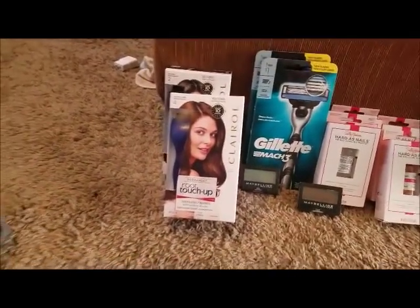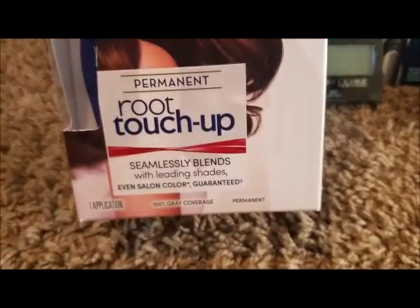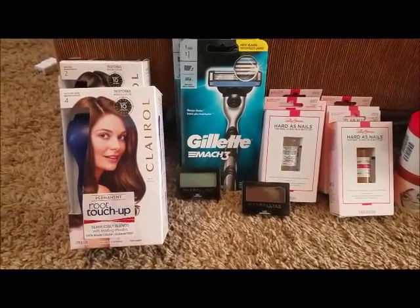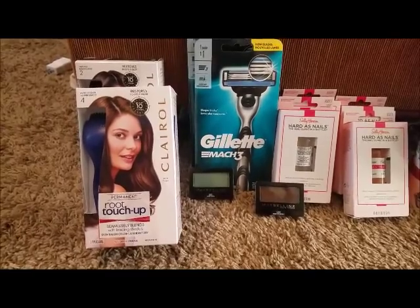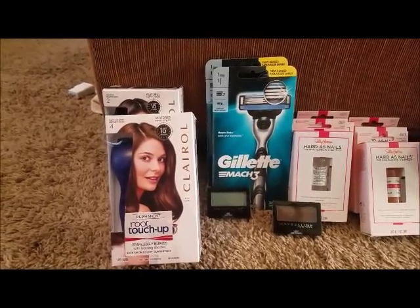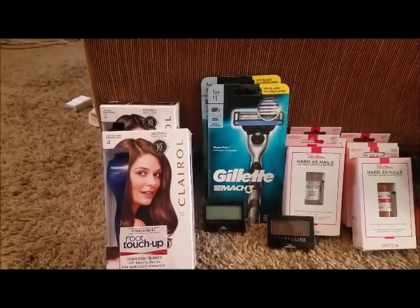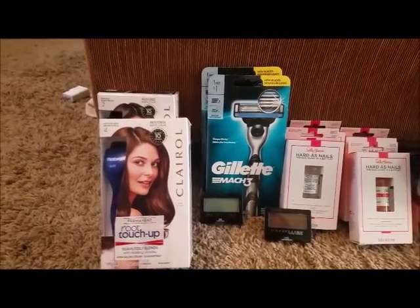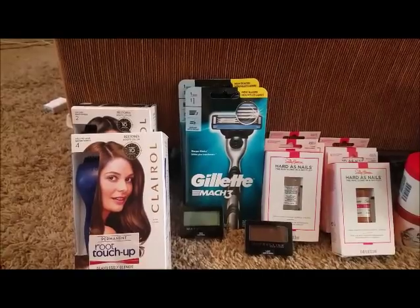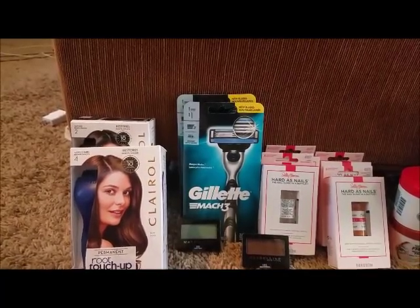This one right here is buy two get a $6 ECB — the Root Touch-Up permanent. At my store they're $8.19; I bought two for $16.38. I used a $5 off two — I want to say it was in the 9/23 Smart Source — and also had a $2 off two color CRT. I paid $9.38 out of pocket. After the $6 ECB, it'll be $3.38.